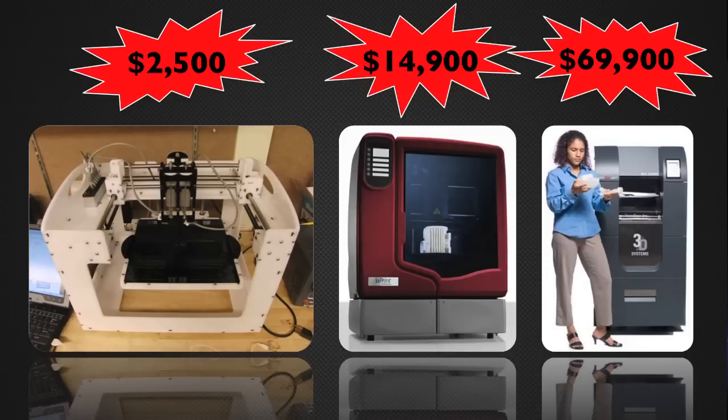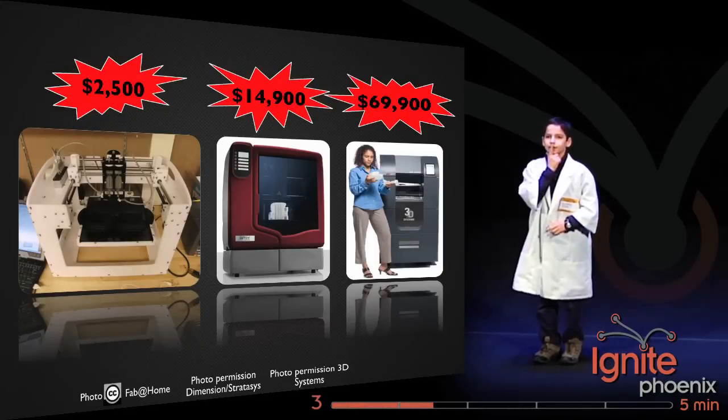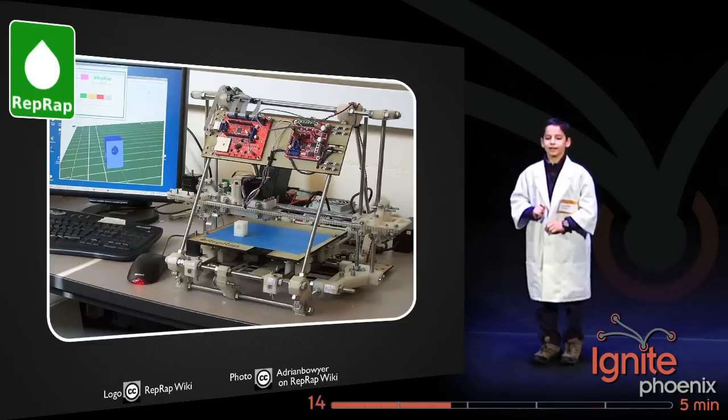But the problem with commercial 3D printers is that they cost too much. With my allowance, it would take me ten years to be able to afford the cheapest one. What's a young inventor like me to do?